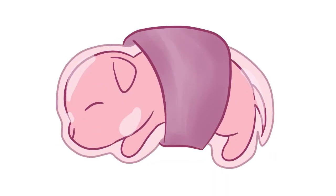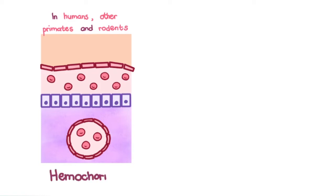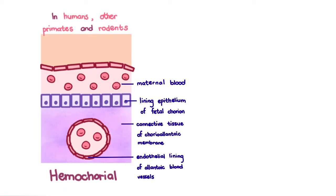Let's go back to when the fetus was still in the uterus. There's this little structure known as the placenta. In humans, other primates, and rodents, the placenta is hemocorial — that is, the maternal blood is in direct contact with the lining epithelium of the fetal chorion. This allows maternal immunoglobulin G to transfer directly to the fetus. In these animals, the newborn emerges with IgG levels comparable to that of its mother.